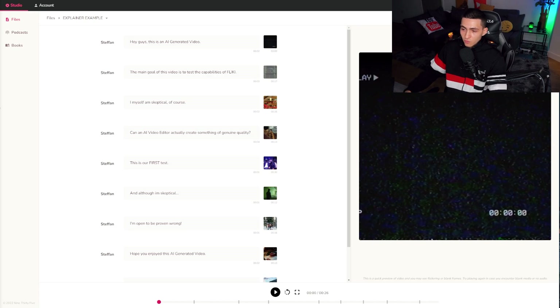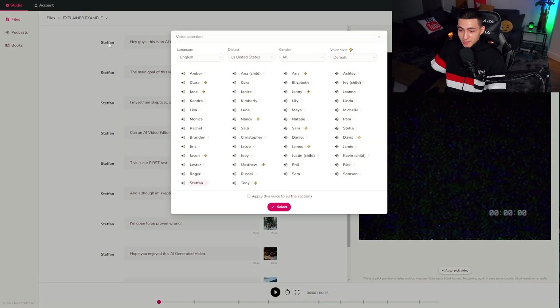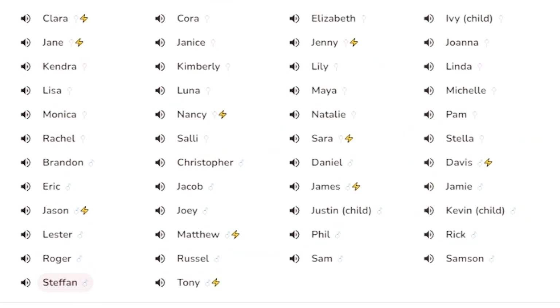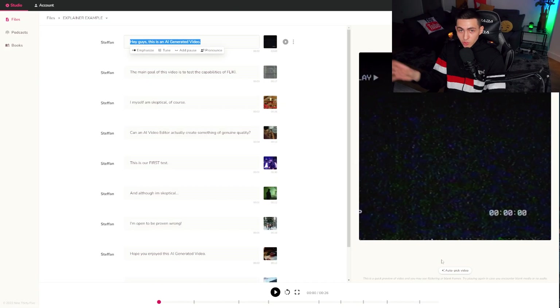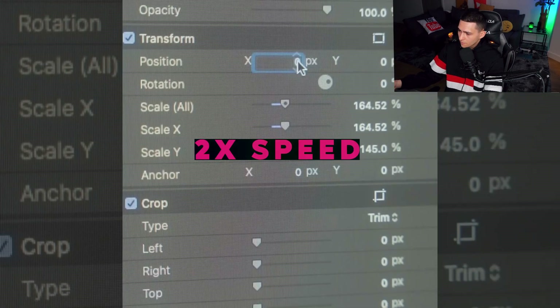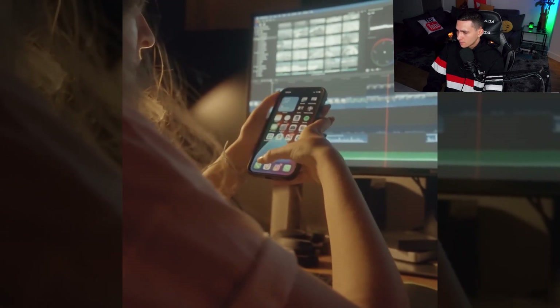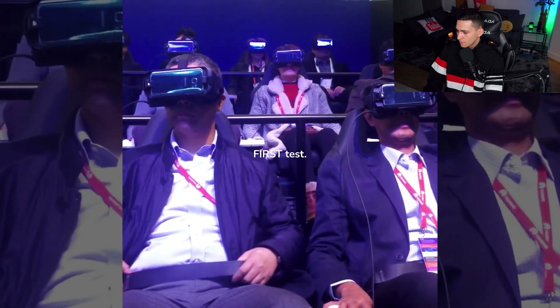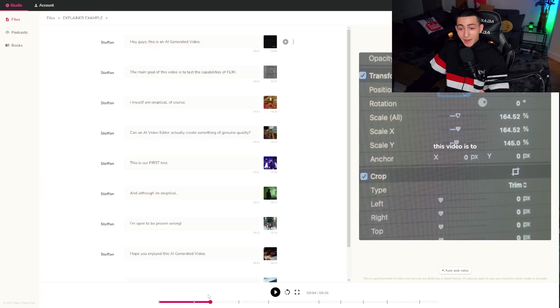To test this out, I wrote a basic script: 'Hey guys, this is an AI generated video. The main goal of this video is to test the capabilities of Flicky. I myself am skeptical.' We picked a voice actor called Stefan from the 50 available voices, wrote out the script line by line, clicked 'auto pick video,' and it auto-generated the video and voiceover. Let's play it and see how it turned out.